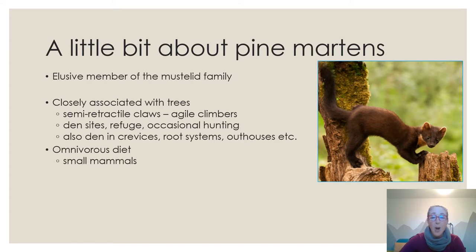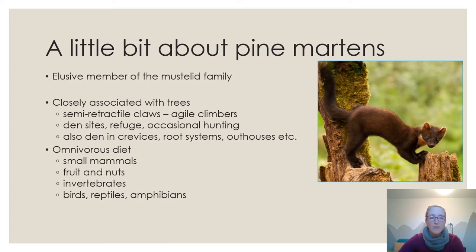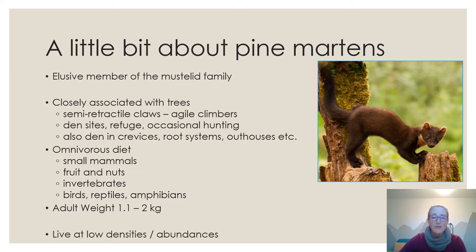They also den in crevices, root systems, outhouses and other structures, so they're not totally reliant on trees. They have an omnivorous diet and eat a lot of small mammals. In Scotland their preferred small mammal is the vole, and in Ireland it's the wood mouse. They also eat fruit, nuts, invertebrates, birds, reptiles, and amphibians — whatever is locally available and abundant. Males are generally larger than females, with an average adult weight between 1.1 and 2 kilos. They live at low densities.